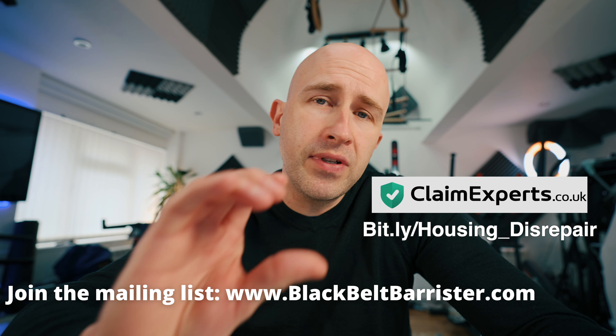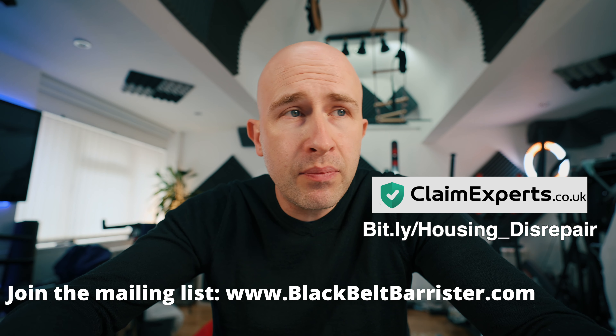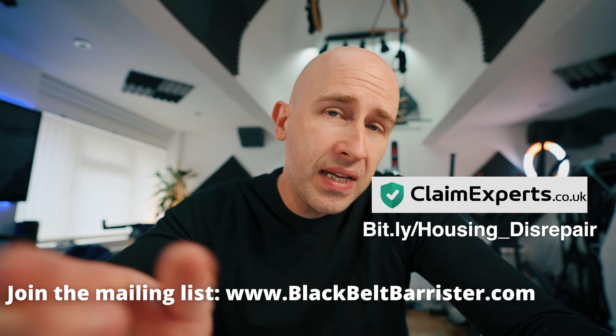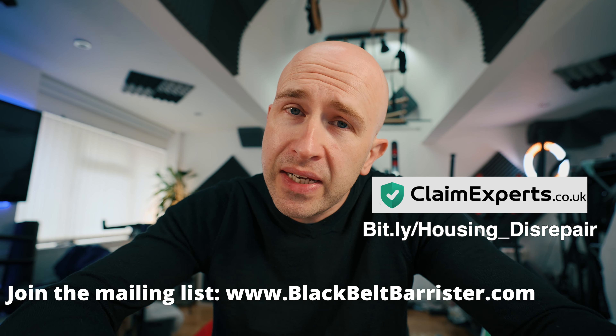There are lots of different discrete areas to cover within this housing disrepair scheme, so I will be coming back with more videos to explain some of these. If you have any further questions, please drop those in the comments box below and I'll come back to those next time. Thank you for watching.